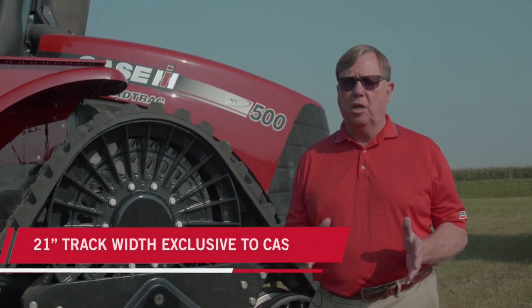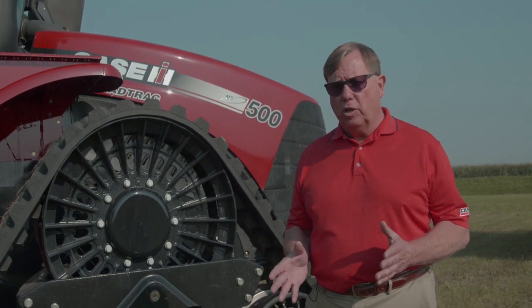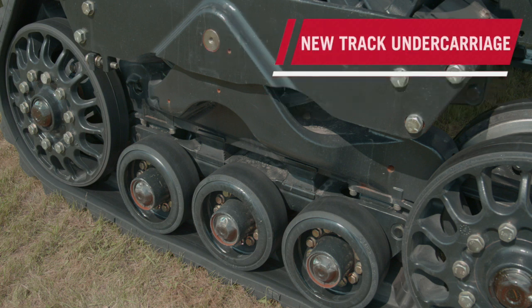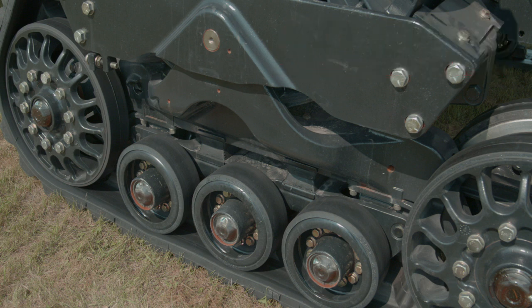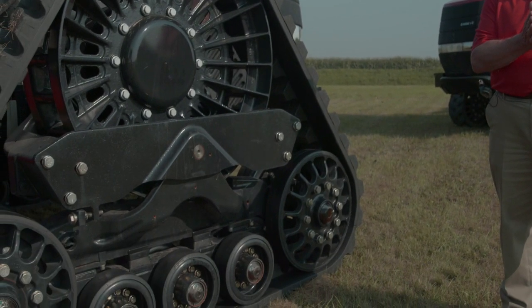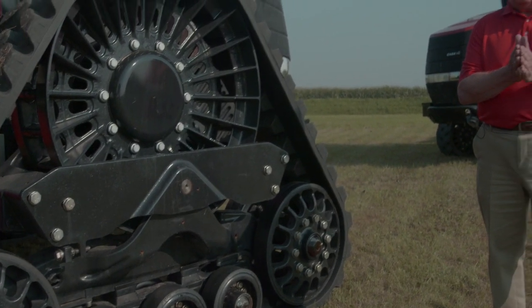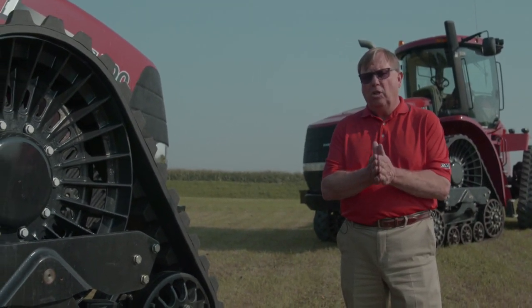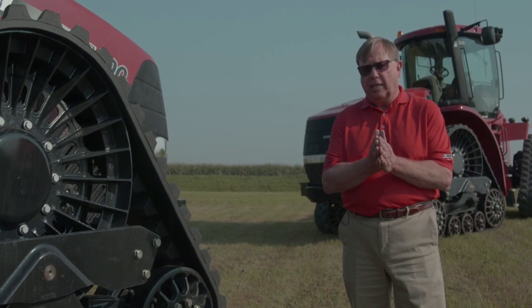The 21-inch width is exclusive to Case IH road track tractors, giving you more footprint in 30-inch rows, reducing compaction, and controlling traction to give you less than two percent — down to one percent — slip through the field. Looking at the new undercarriage, we've added new face seals with a new seal compound that increases seal life by conforming as heat changes, whether you're running in Alaska or the Sahara Desert.